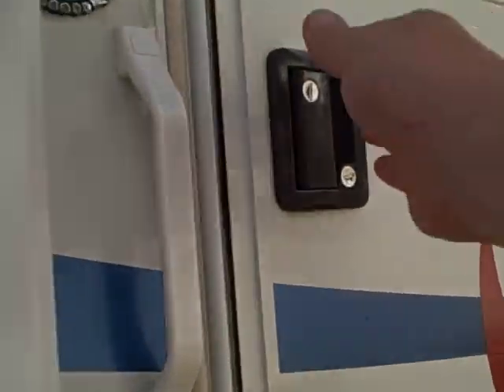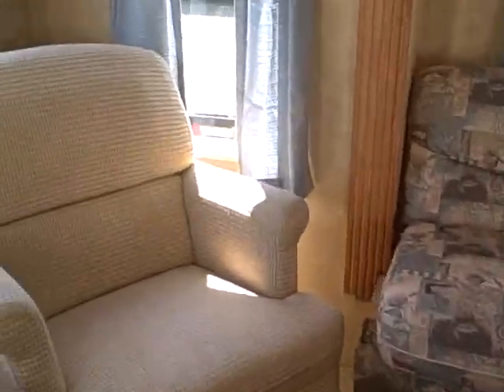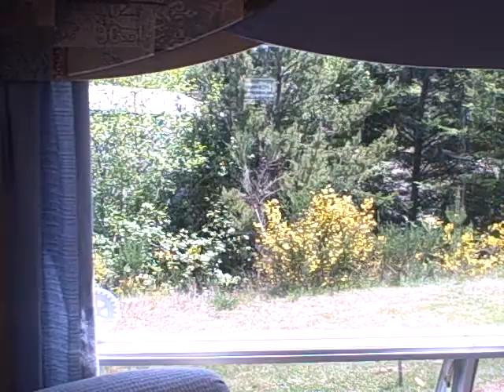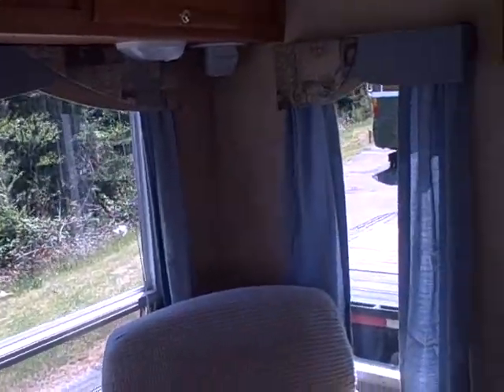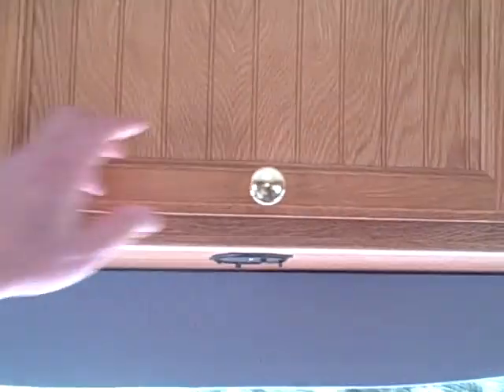Let's take a look at the interior. In this rear living model, you've got a couple of lounge chairs in the back, just like you'd find in a fifth wheel. Of course, the big windows let you take in your view. It's loaded with overhead cabinetry — look at this — for a lightweight trailer, that's impressive.